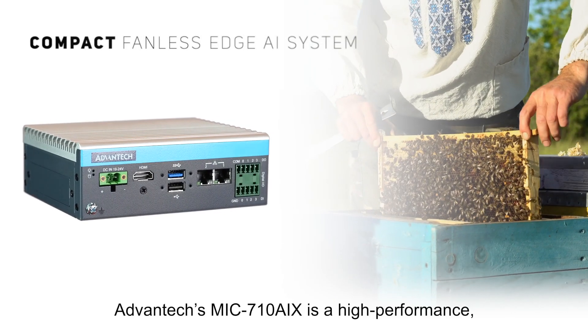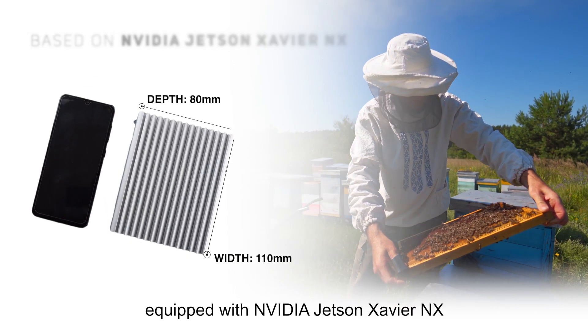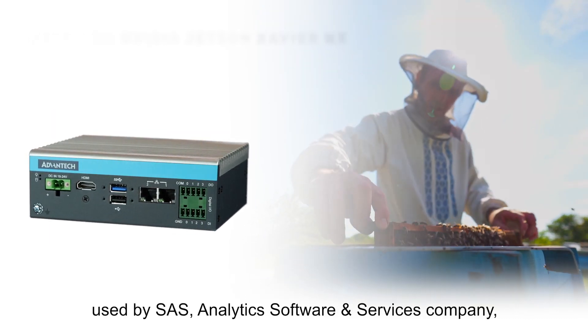The Advantix MiG 710 AIX is a high-performance industrial-grade edge AI inference system equipped with NVIDIA Jetson Xavier NX, used by SAS, an analytics software and services company.